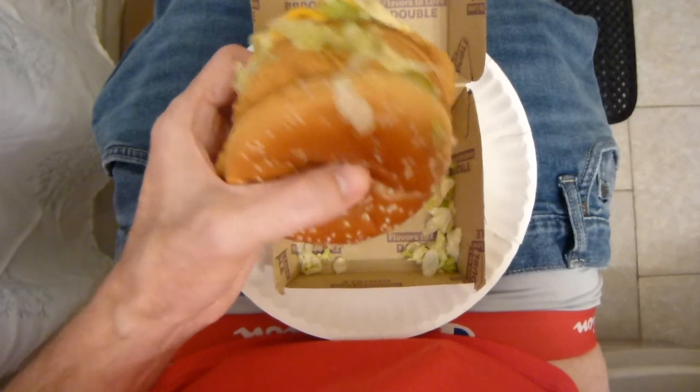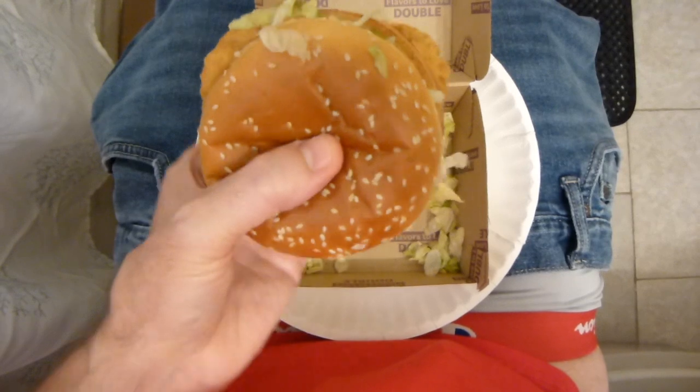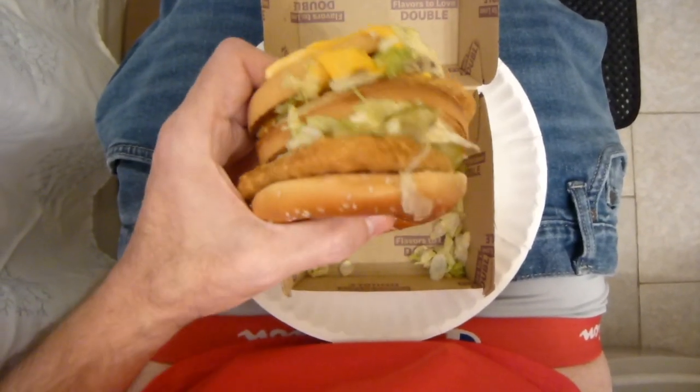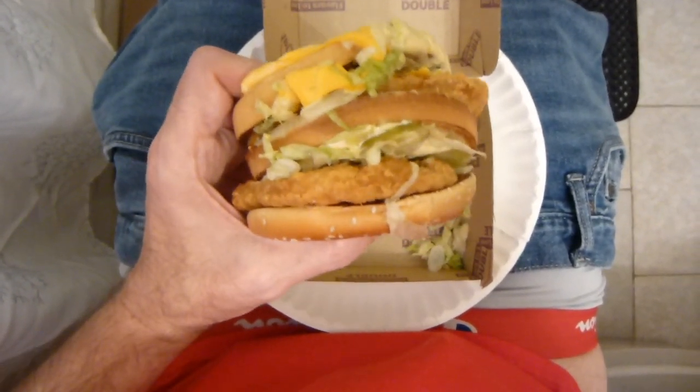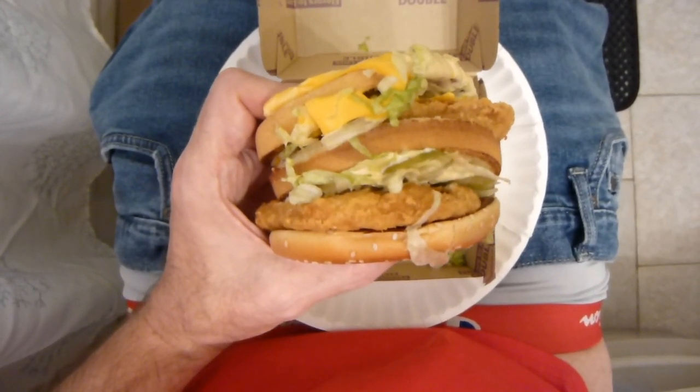One thing I've learned — you give it a good shake. Otherwise, you might make a mess and get it all over you. Now guys, you can use that in another category.